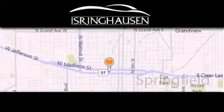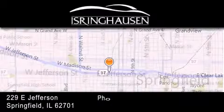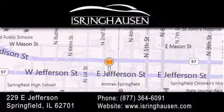Thank you for considering Isring Housing Imports for your next new or pre-owned luxury vehicle. If you have any questions, please visit our website, give us a call, or stop by our dealership. We are conveniently located in downtown Springfield at 229 East Jefferson.